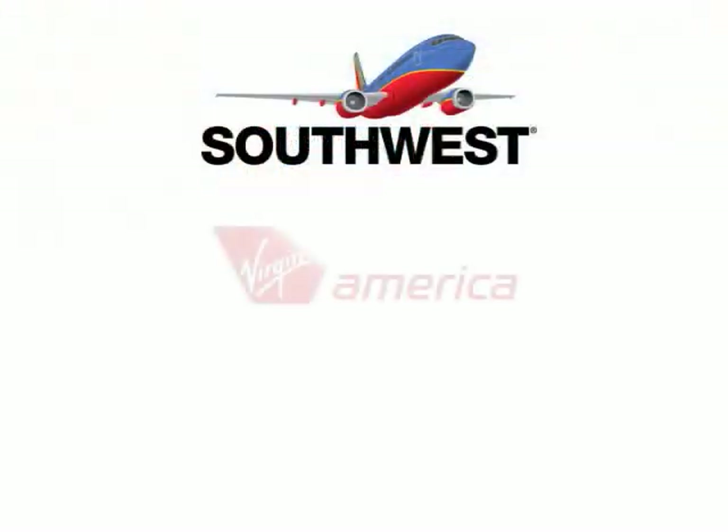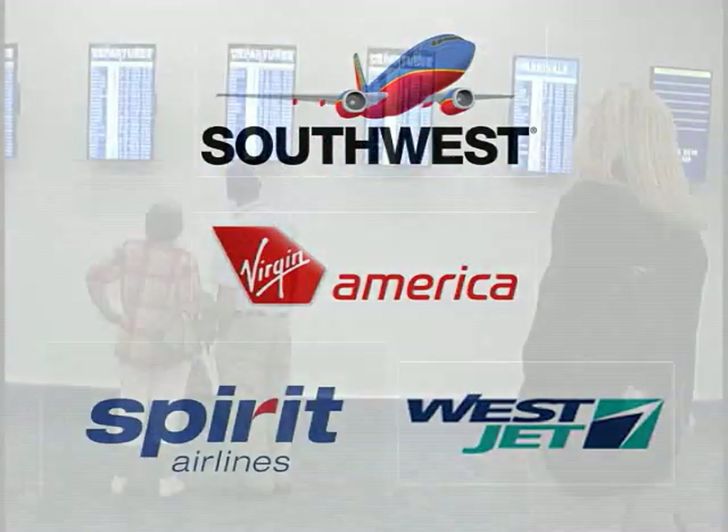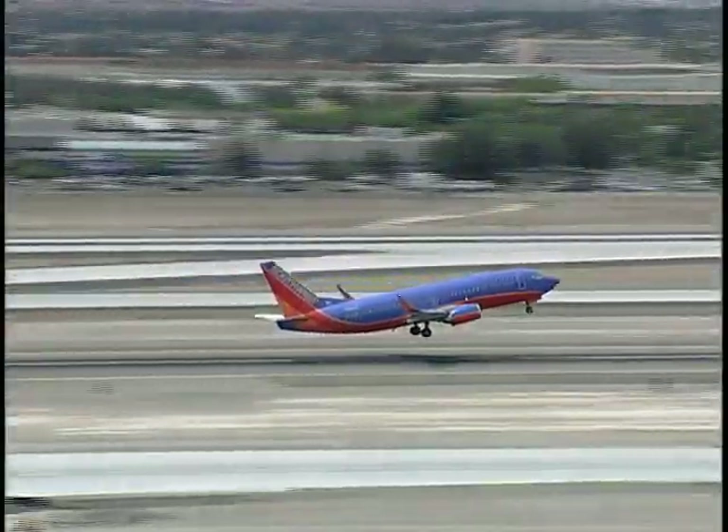Along with Southwest, some Virgin America, Spirit, and WestJet flights will also be relocated by these ramp repairs. Passengers flying on any of these carriers are encouraged to check the displays before heading off to the gate. Happy travels!